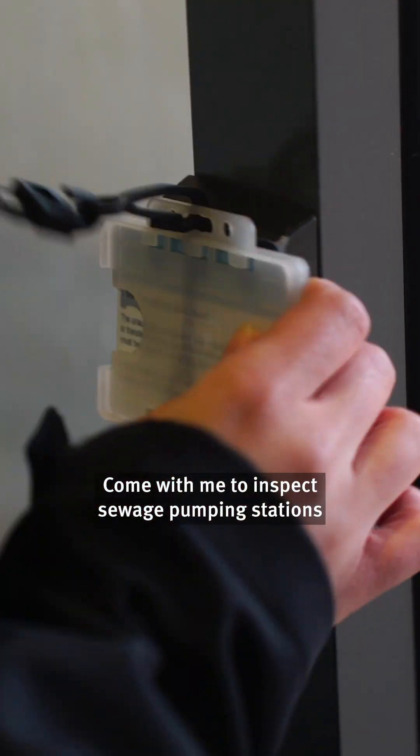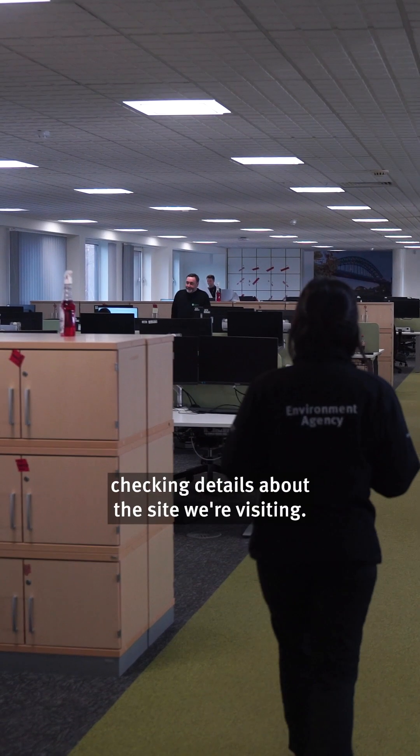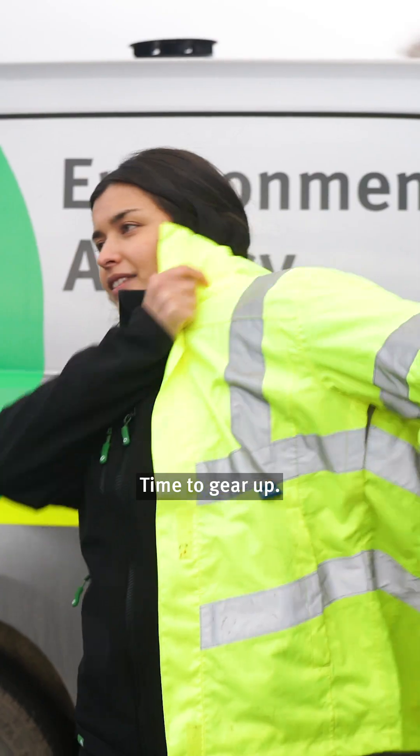Come with me to inspect sewage pumping stations as an environment officer for the EA. My day starts in the office, checking details about the site we're visiting. Time to gear up.